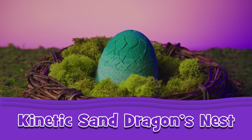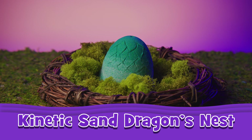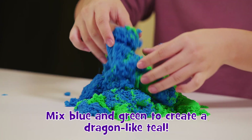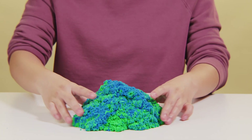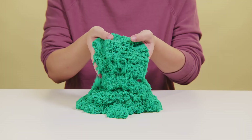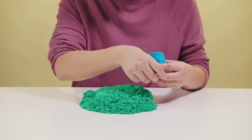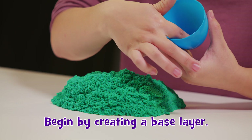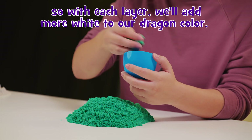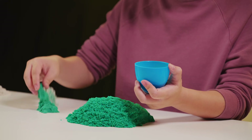Let's make our own kinetic sand dragon's nest. It's kind of hard to make a beard — it's kind of hard.